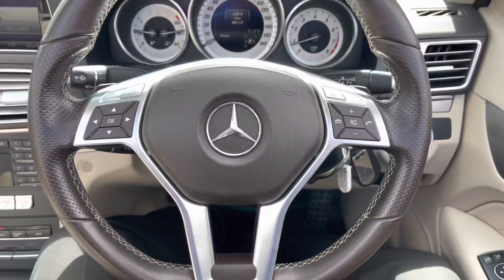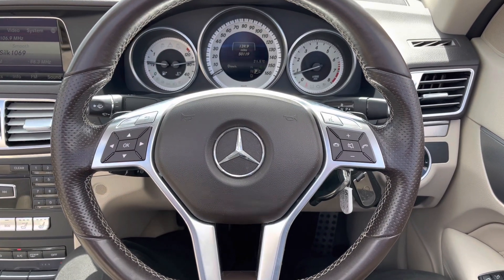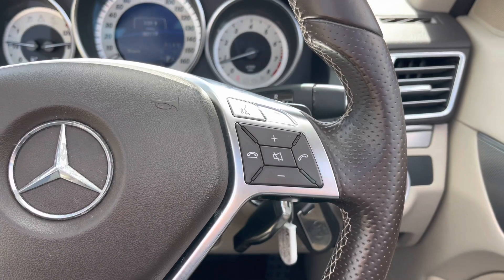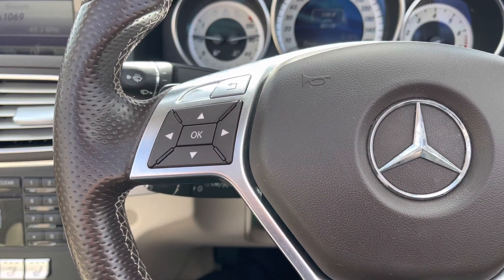If we take a look now at this very nice leather three-point multifunctional steering wheel — on the right-hand side we have your volume and call controls, and over on the left-hand side we have your dashboard sub-menu controls.